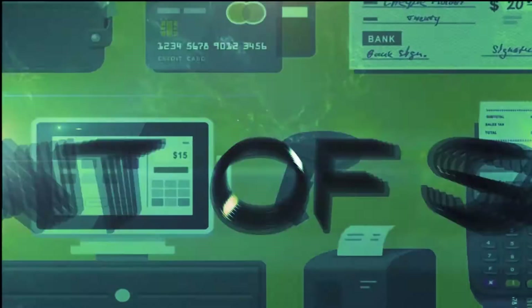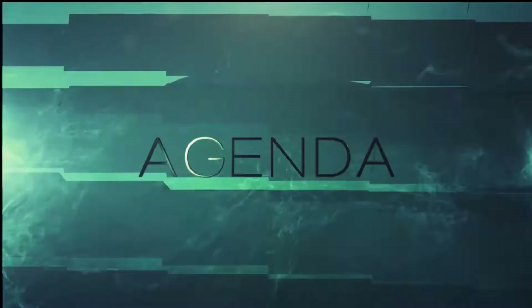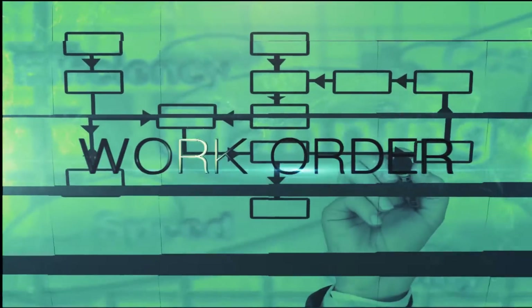GEMCAR is a shop management software for the automotive market. With GEMCAR you will always be on top of your business.